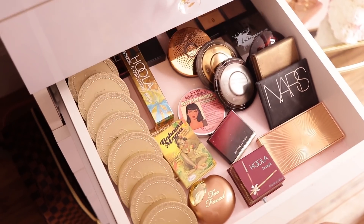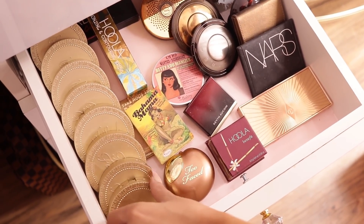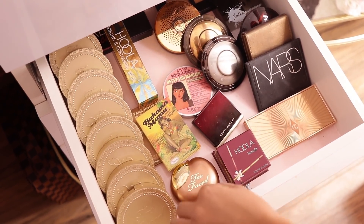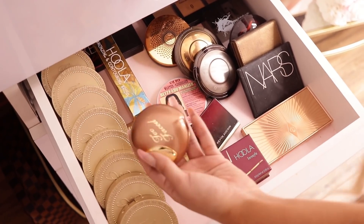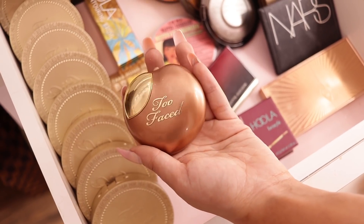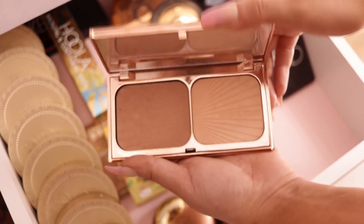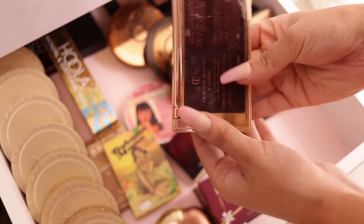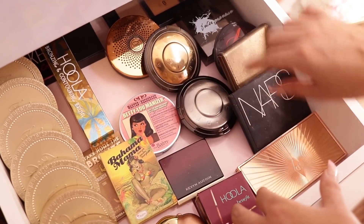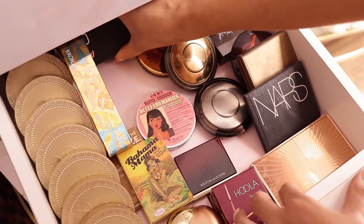Next is bronzers. I don't use some of these anymore to be honest — they're ancient but they have sentimental value so they stay there for now. I have a Too Faced cream bronzer and some others. This Charlotte Tilbury Film Star Bronze and Glow is so so good. Then I have some Becca, NARS Heart, and back here just some little contouring palettes.